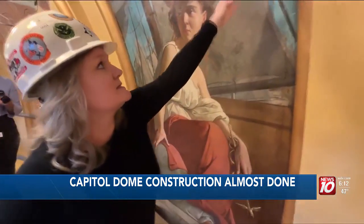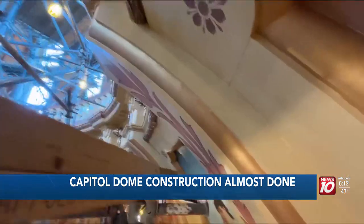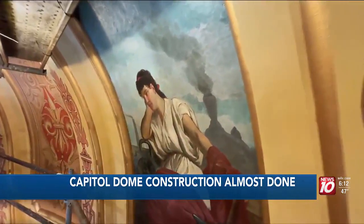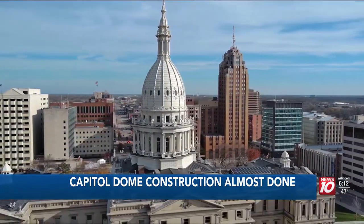Right here you can see a seam in the canvas. Construction is almost complete, restoring the paintings hanging around the capitol dome. Since the capitol was opened in 1879, there's been only one major restoration project, in 1989. But efforts have picked up most recently.